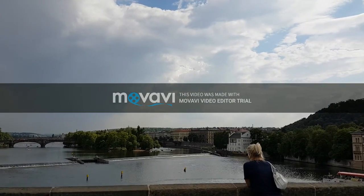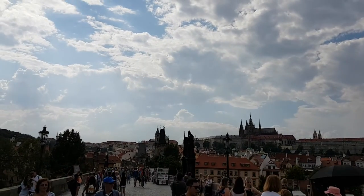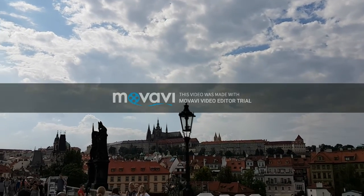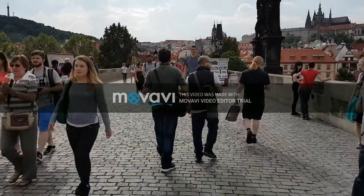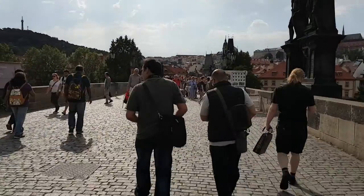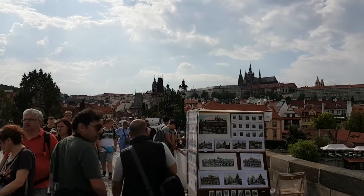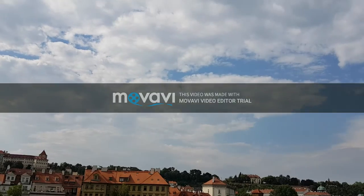There are a lot of people coming from around the world to see this beautiful bridge and historical city of Prague. This bridge is very beautiful from a historical point of view and it is also continuously watched and seen by tourists from around the world. This is the reason people are coming from around the world to see this beautiful architecture of Czech Republic, Prague.